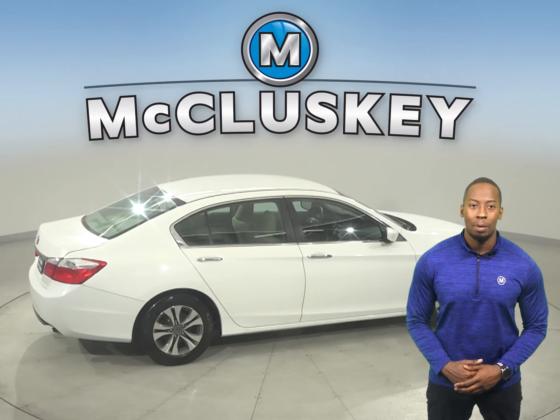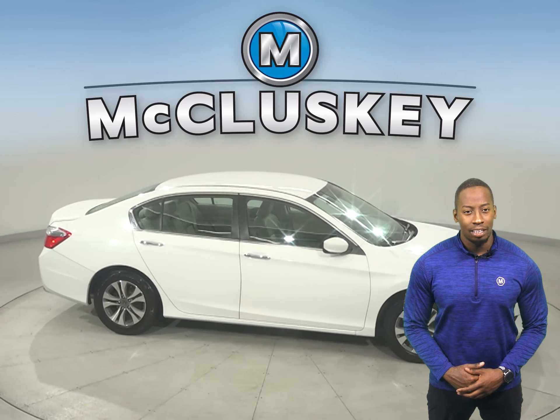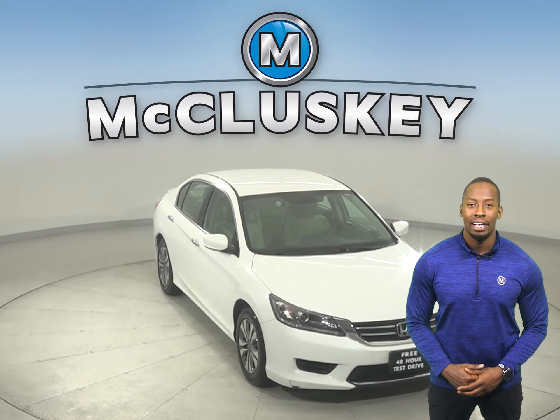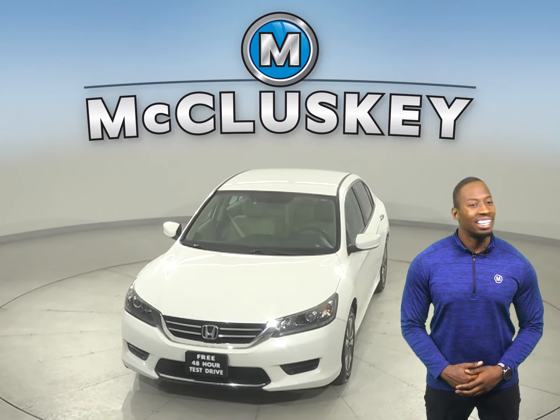Come on down and try it before you buy it with our free 48 hour test drive. Once you do buy it, we can cover it with our free lifetime mechanical warranty — good for as many years and as many miles as you own it. It's passed our 172 point inspection and is more than ready to hit the road.